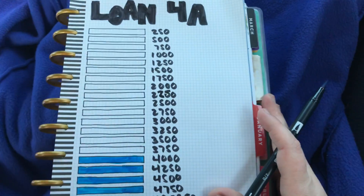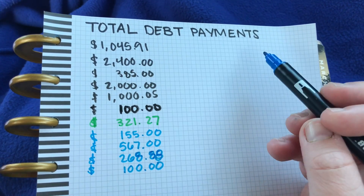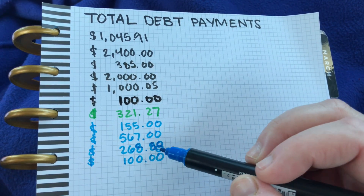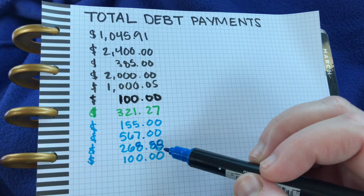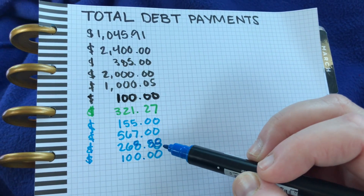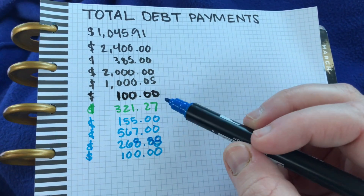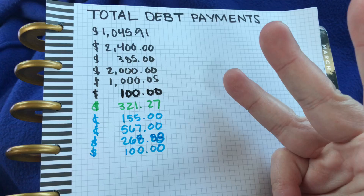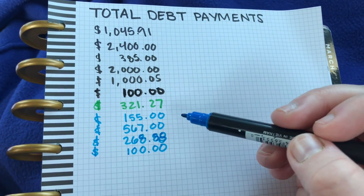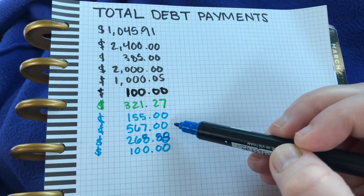I just added those to my total debt payments: the $155, the $567, and then $265.58 for my payment this month — I got my fives and eights mixed up so I'll go back and make that more presentable. And $100 was paid for the monthly payment on loan three. So this is everything I've paid so far this month.